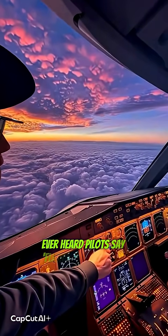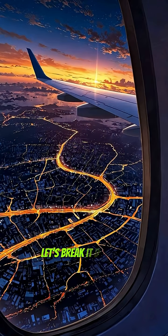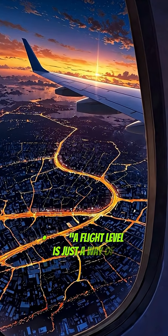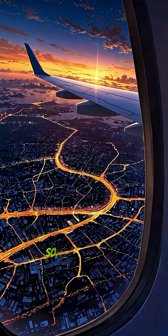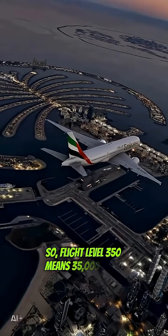Ever heard pilots say flight level 350 and wondered what that means? Let's break it down in 60 seconds. A flight level is just a way of expressing altitude, but in hundreds of feet. So flight level 350 means 35,000 feet.